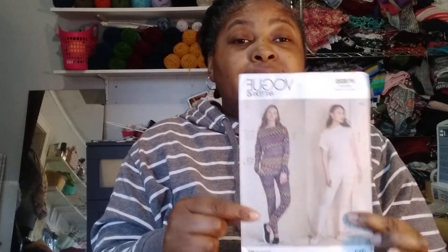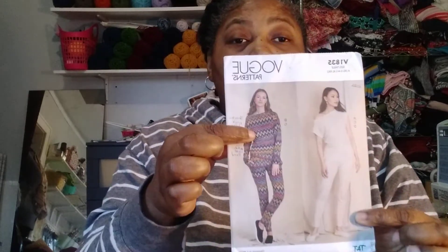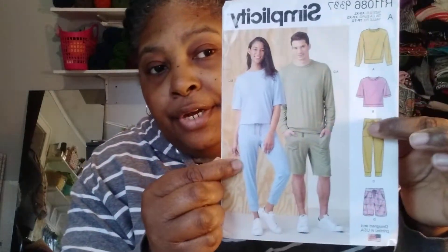Now for my flight outfit - to get on the plane, you know it'll be cold on the airplane. I'm doing this shirt, Vogue 1835. Let me show you the line drawing for that shirt. And Simplicity 9337 - I'm doing these pants here.